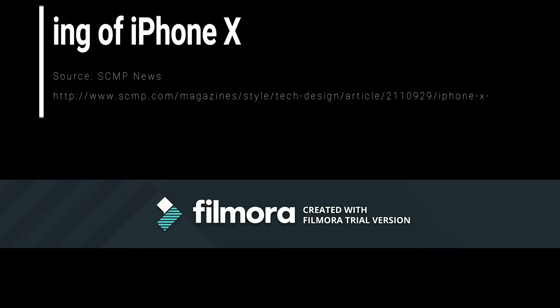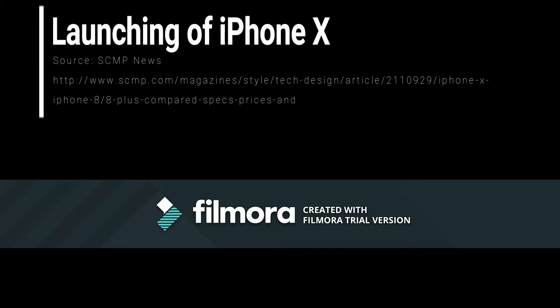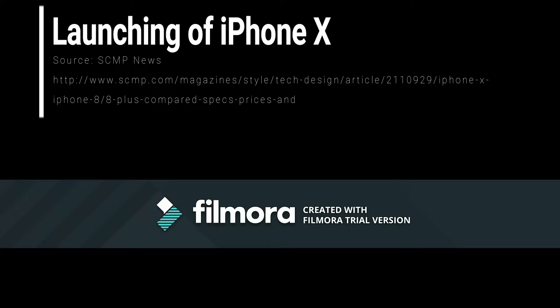Apple have recently launched the new iPhone 10 at the Apple Worldwide Developer Conference. The iPhone 10 features an all-screen display and the casing is made of durable glass which is water and dust resistant. However, it is only available in silver or space grey.